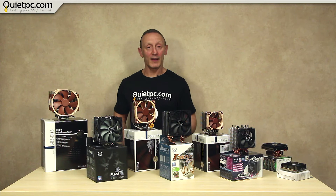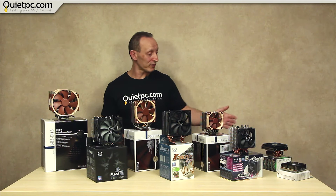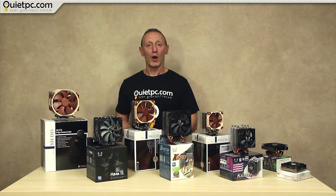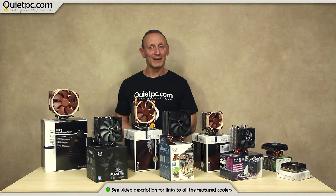So these are the 8 CPU coolers we'll be looking at today, and as you can see they range in size from the largest on the left through to the very smallest on the right. We've broken these down into four size categories: the extra large, the large, the medium, and of course the very small ones. We'll be taking a closer look at each pair individually and discussing the merits of each.